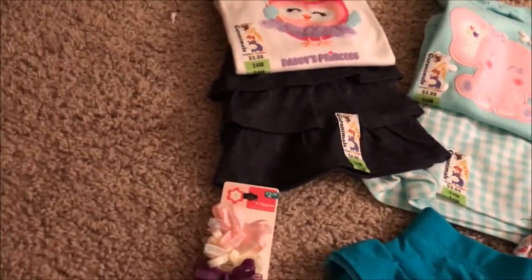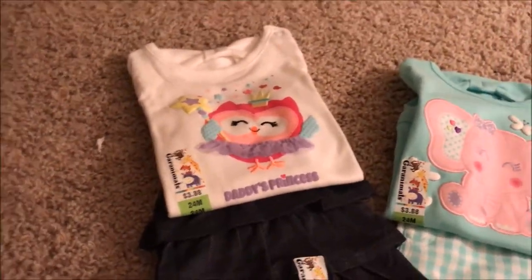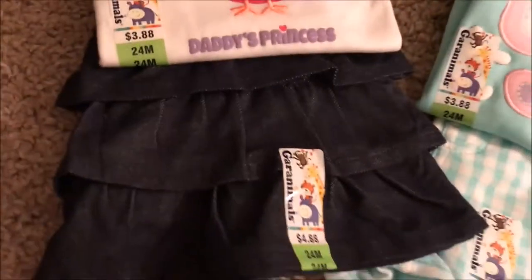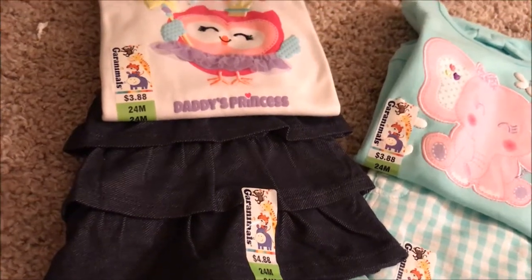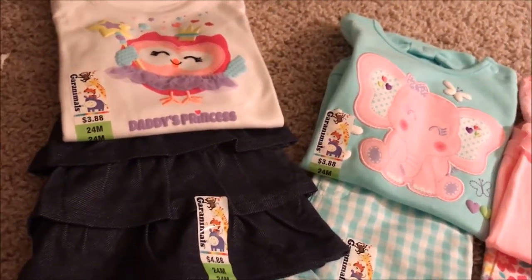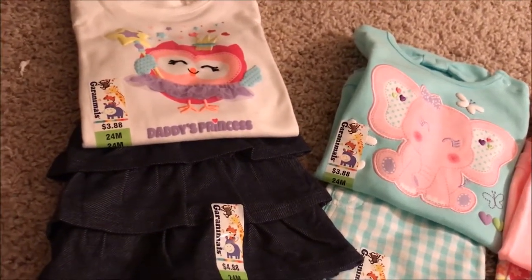To start off, we got four different outfits. We got this one that says Daddy's Princess with a denim ruffle skirt. I left the prices and everything on them. When we went to Walmart for all of this, the Geranimals brand is super cheap.